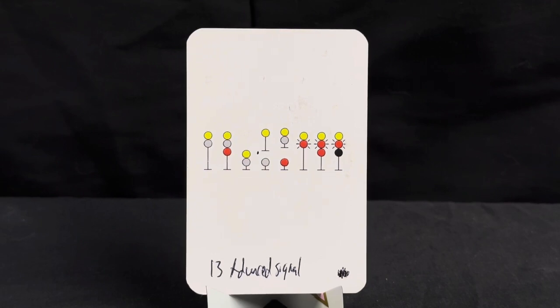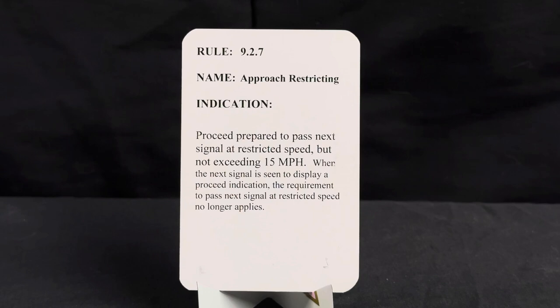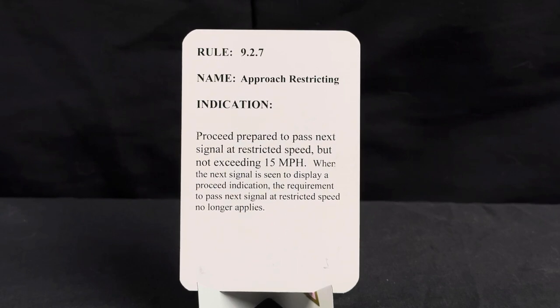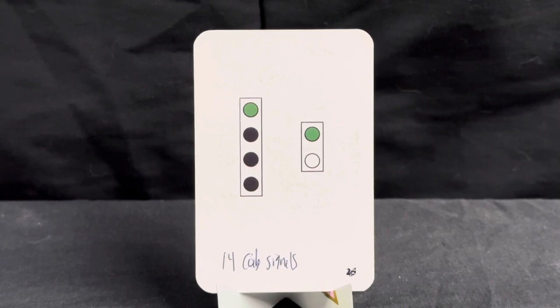We've got one of those lunar signs again — this is an approach restricting signal. Rule is 9.2.7, name approach restricting, indication is proceed prepared to pass next signal at restricted speed but not exceeding 15 miles per hour. When the next signal is seen to display a proceed indication, the requirement to pass next signal at restricted speed no longer applies.